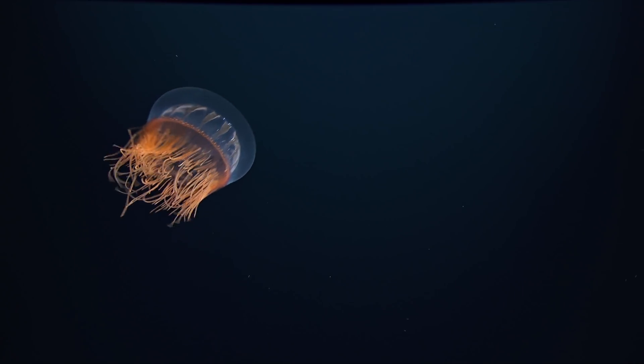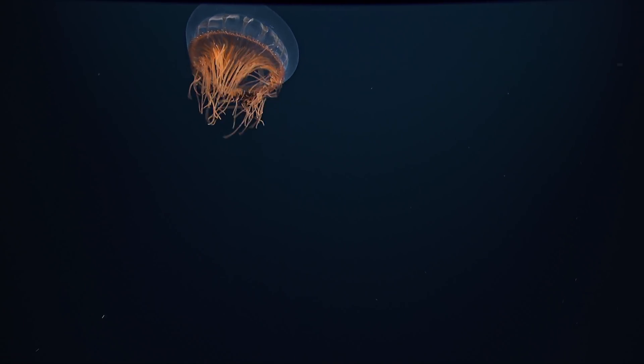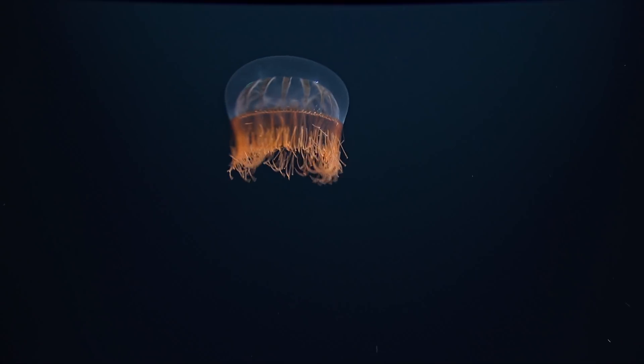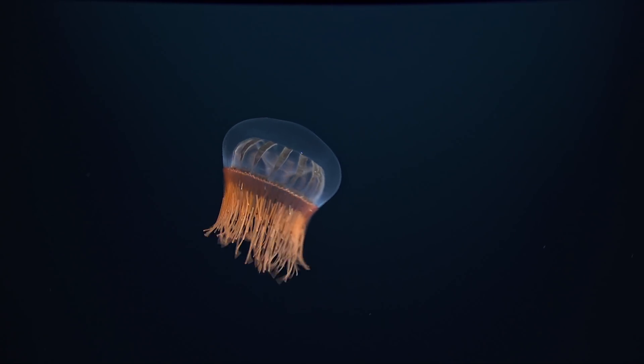This beautiful medusa feeds on a variety of small shrimp and other crustaceans. Some medusae like that sit and wait for prey to bump into their tentacles, but this one swims around actively to encounter prey.